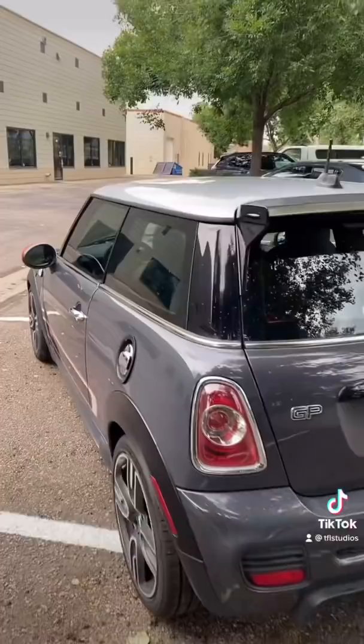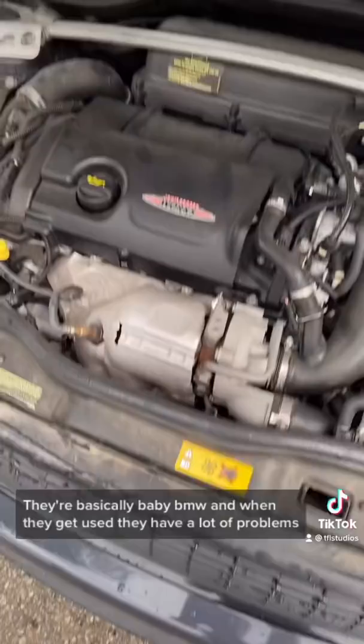They are basically baby BMWs, and when they get used, they have a lot of problems, and they are super expensive to fix.